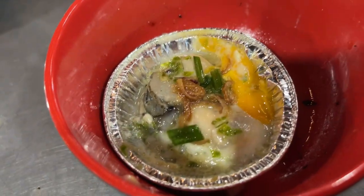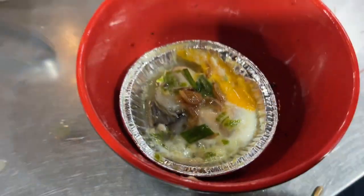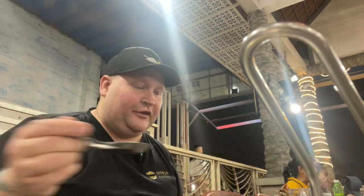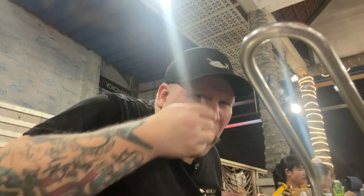I just pulled off the first oyster with the quail egg - it looks kind of interesting. I think we're just gonna go ahead and use the soup spoon for this. One bite. That was delicious, so very very delicious - oh yeah, that was awesome.